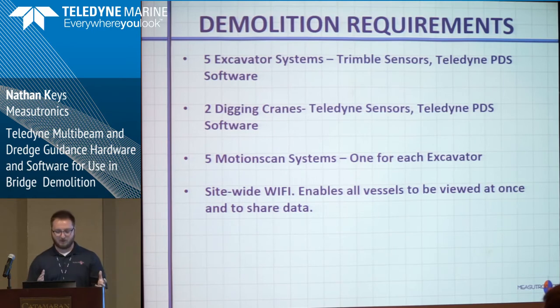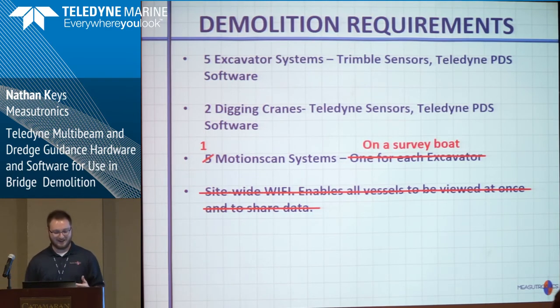After talking back and forth, we decided they needed five excavators outfitted with positioning, two cranes — and after all the jackhammering is done and it's a big rat's nest of rebar and concrete, they're going to scoop it out with a clamshell crane. We talked about five motion scan systems so each excavator could have its own sonar, and a site-wide Wi-Fi network so every vessel could see every other vessel and share data fluidly. As we went through the budget we had to make some sacrifices: we changed to one motion scan boat on a vessel that can service all five excavators one at a time, and the site-wide Wi-Fi got replaced with individual local Wi-Fi networks so the boat can communicate when it pulls up next to an excavator.